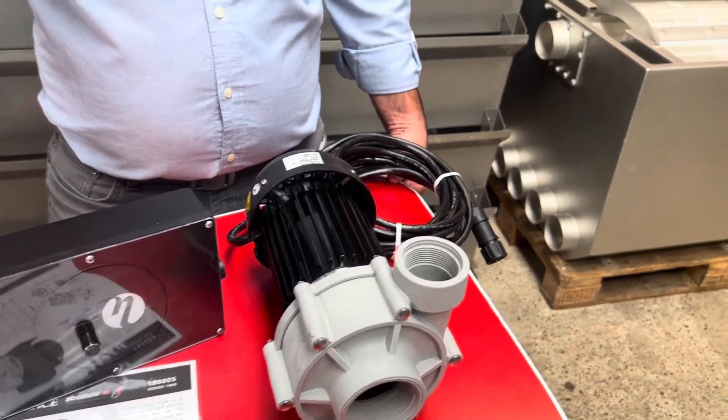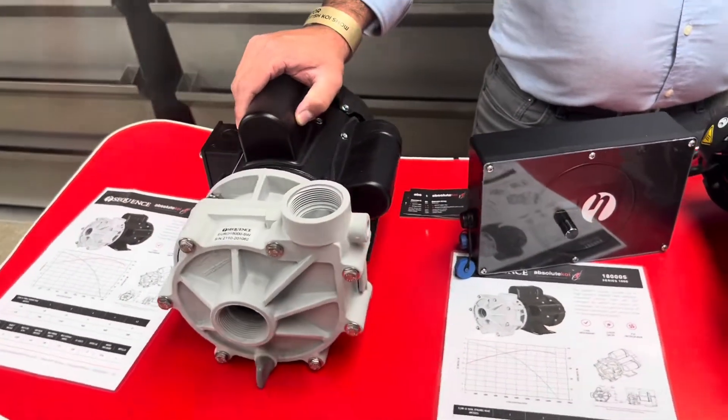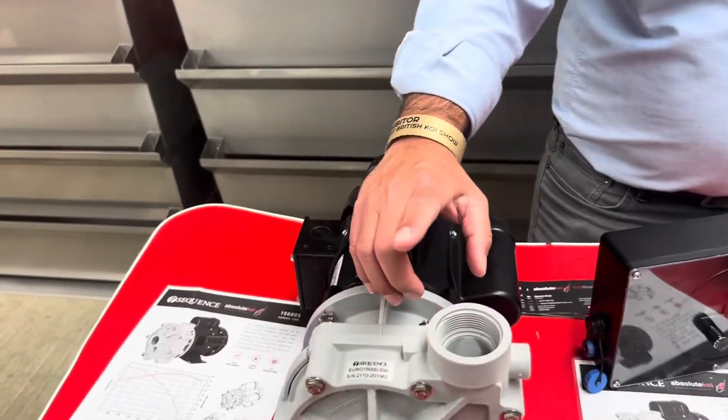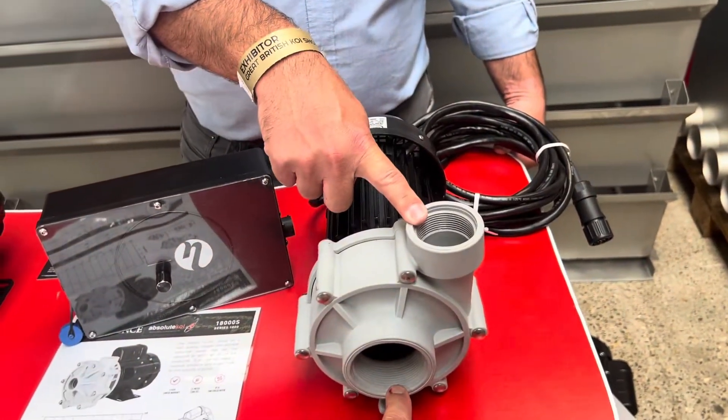And what about the sizes of these? This one here looks like it's an inch and a half - inch and a half in, inch and a half out. And that one? Two inch in, inch and a half out.